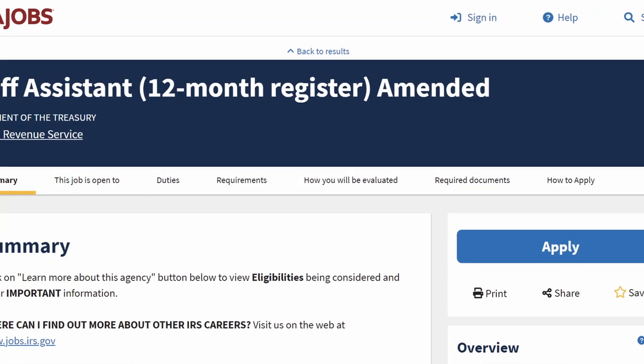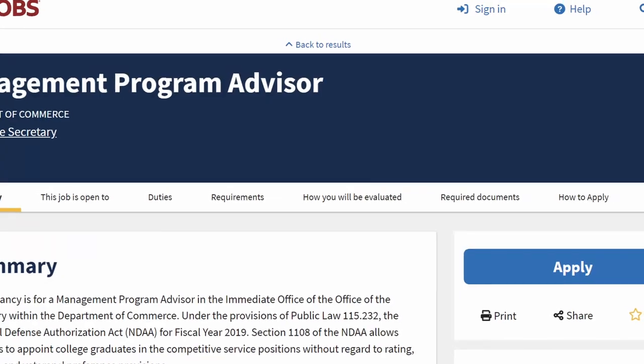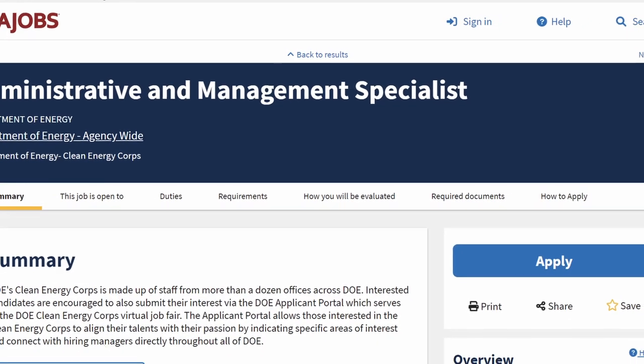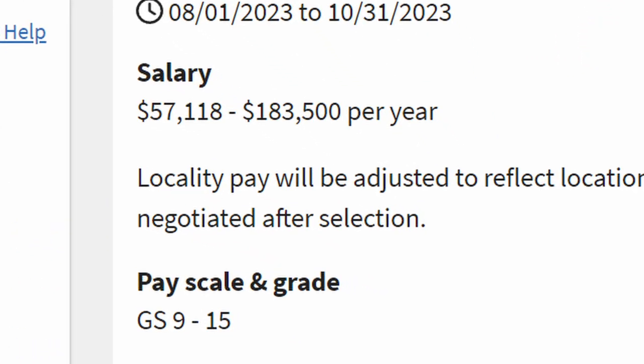Here are some of the job announcements you should be looking at: something like a staff assistant — this one is a GS13 — administrative specialist, management program advisor, or administrative and management specialist. This last one is a ladder position that goes from GS9 to GS15. Ladder positions are great because after 12 months you're eligible for the next GS grade. This is not automatic — you'll need to have a conversation with your supervisor to confirm you're meeting expectations, but the potential is baked into this type of position.